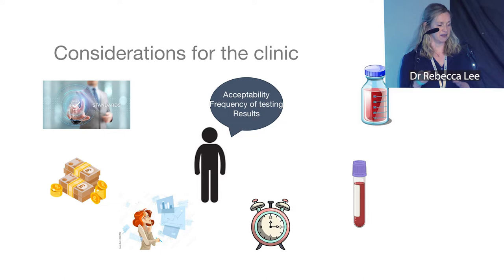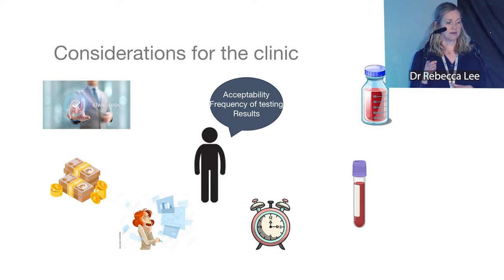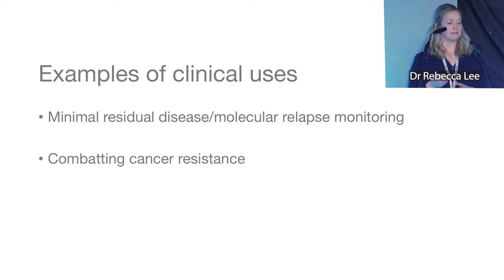We also need to standardize tests so that every laboratory using the same method gets the same result — that's really important for the clinic. I'm going to give you a couple of examples of how we're using circulating tumor DNA within clinical trials that you could potentially participate in. The first is looking at minimal residual disease and molecular relapse monitoring.